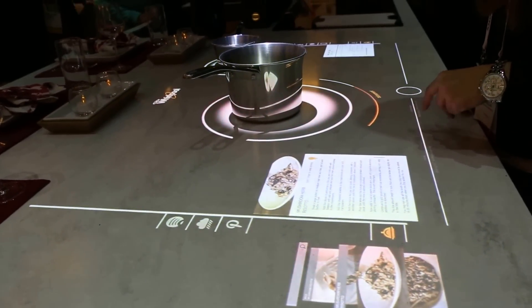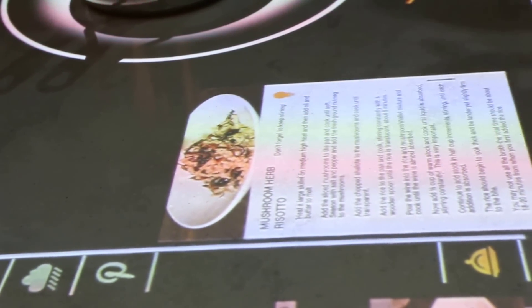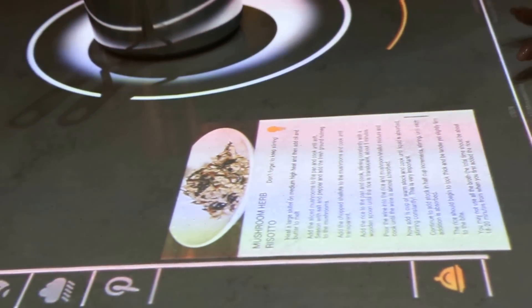I also have reminders that appear on my cooktop. It has a reminder: don't forget, keep stirring the risotto. So it will remind me when the recipe requires me to start doing something.